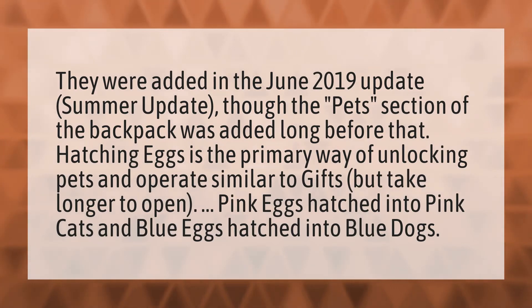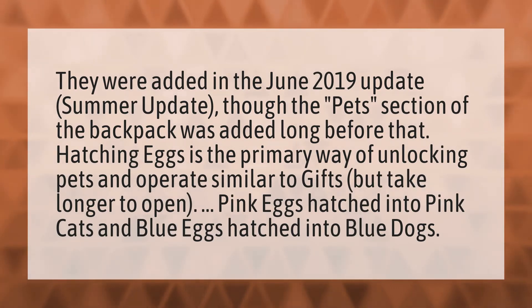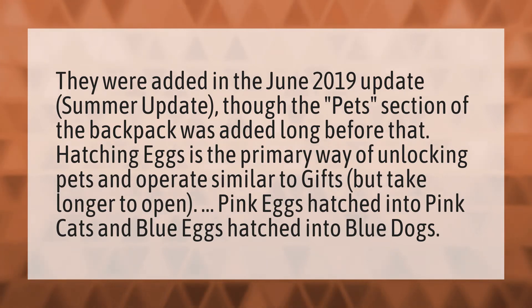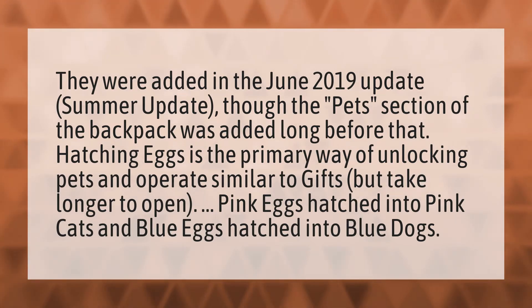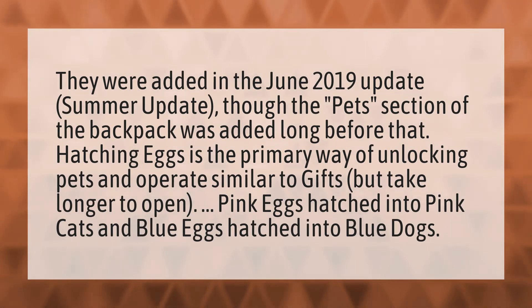They were added in the June 2019 update, the summer update, though the pets section of the backpack was added long before that. Hatching eggs is the primary way of unlocking pets and operates similar to gifts but takes longer to open. Pink eggs hatched into pink cats and blue eggs hatched into blue dogs.